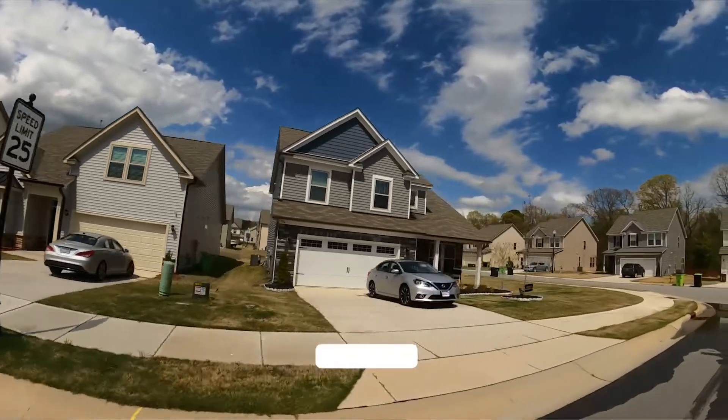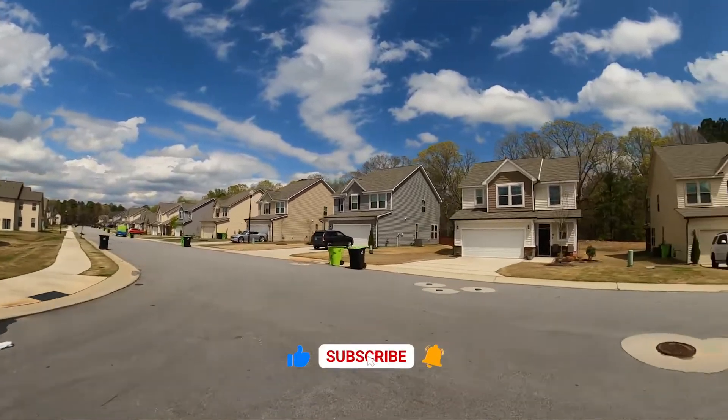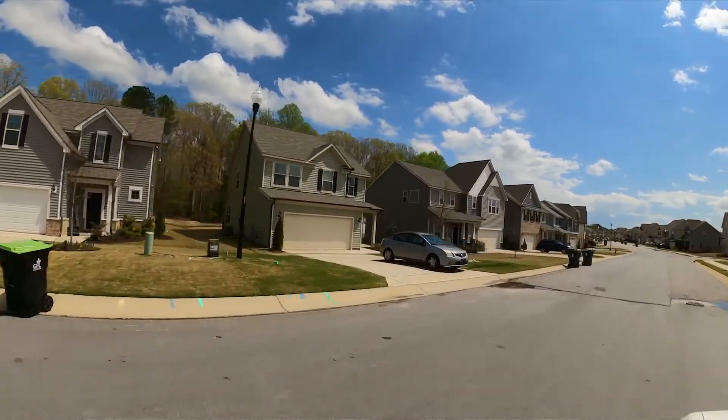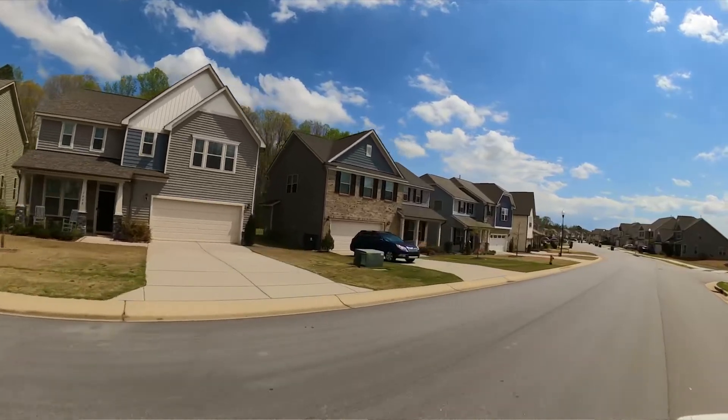There's a pretty good diversity in home styles out here. You're going to have four-bedroom, three-bath two-story homes with two-car garages. You're also going to find quite a few ranch-style one-story homes, which are pretty difficult to find in the Triangle right now. There are also one-and-a-half-story homes — pretty much a ranch-style home, but on the second level you've got a bonus room or media room area with extra storage and some extra space.